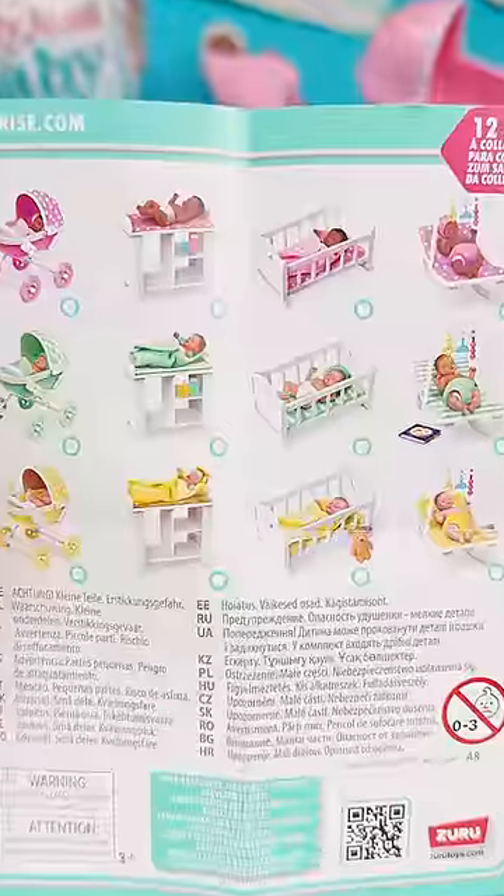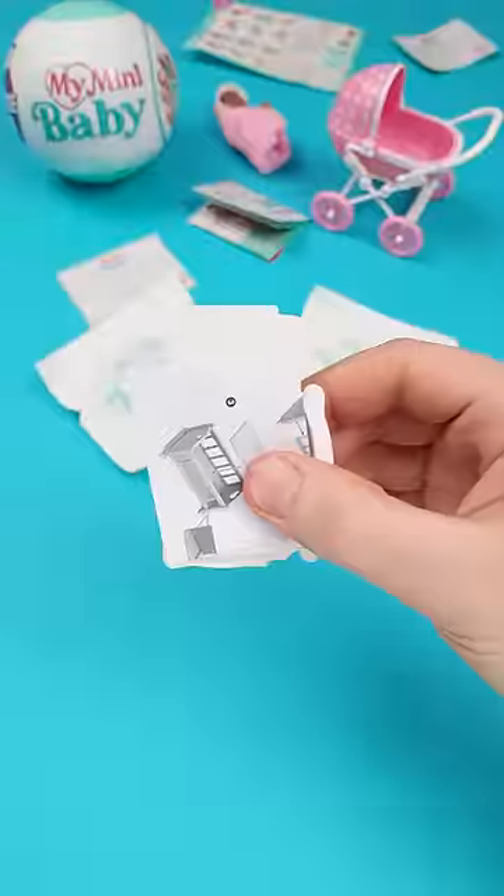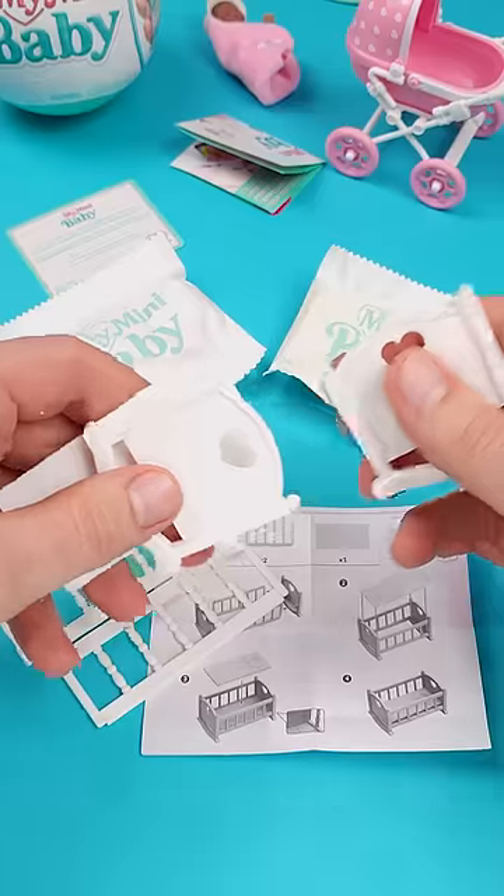Yeah, collecting babies just sounds weird, right? Let's skip that part. First pouch: a baby crib that's like a mini IKEA project — yes, you have to put it together yourself.